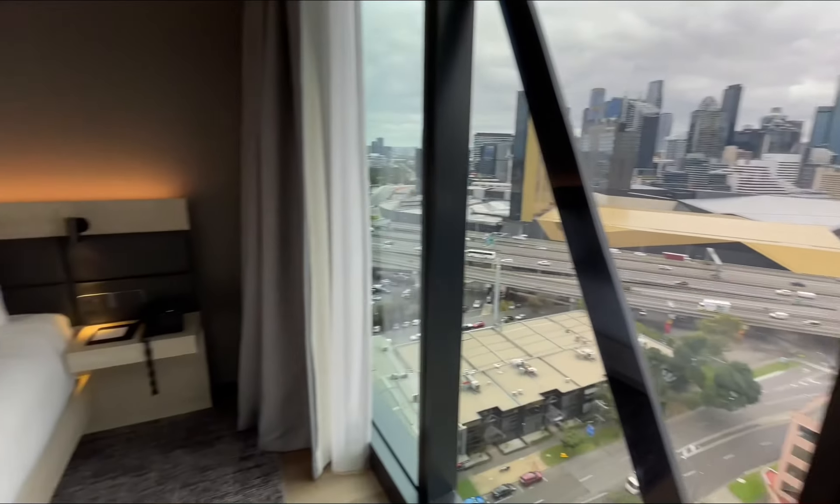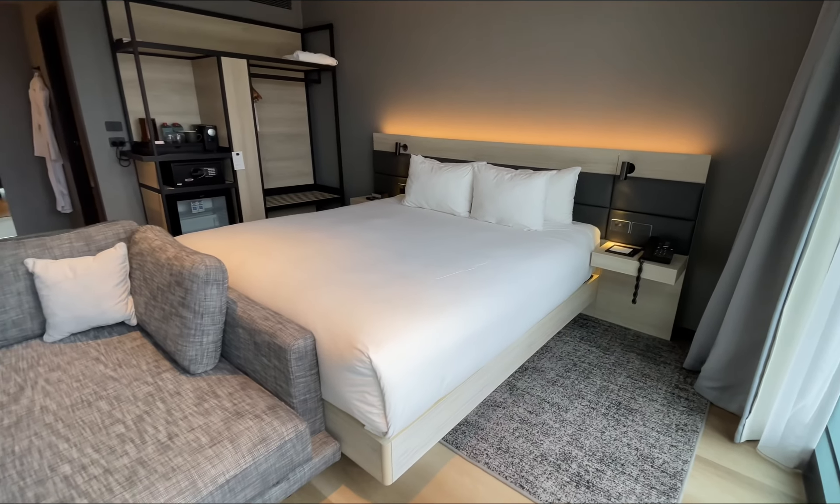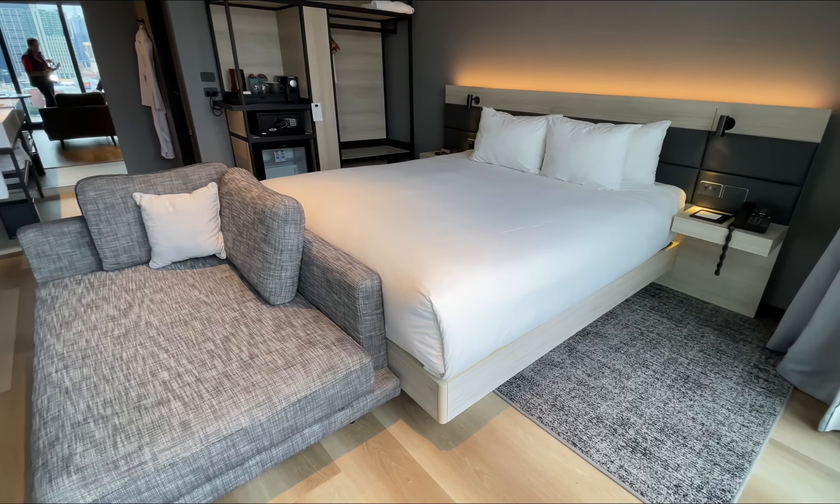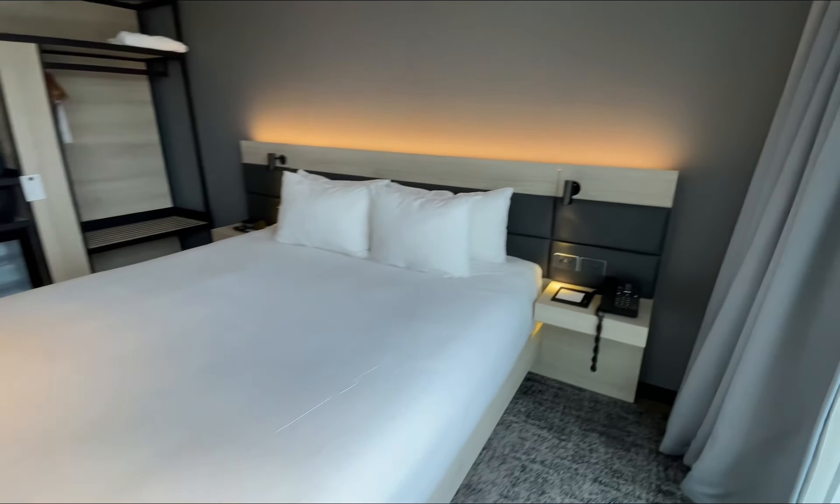This room has a king-sized bed as well as a couch to sit on. The couch is also very wide, as you can see, so it can easily fit two or three people.